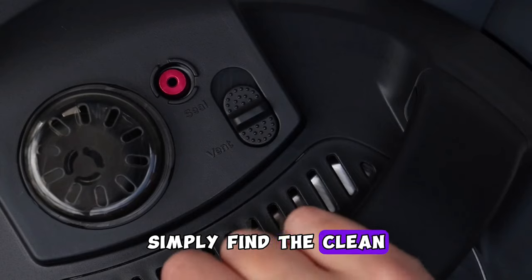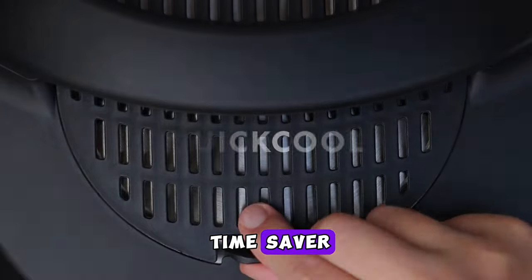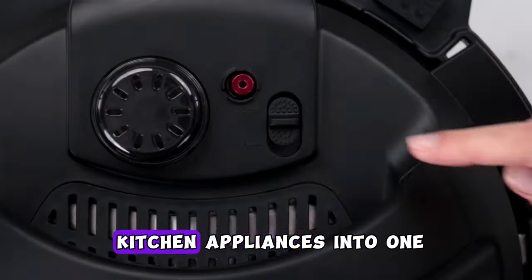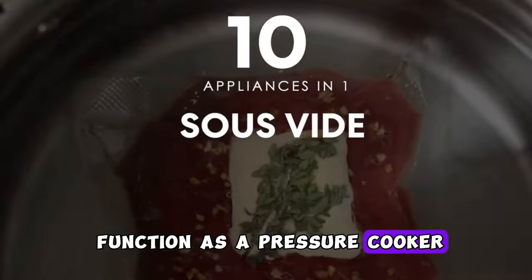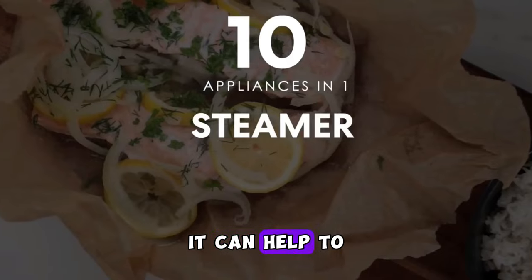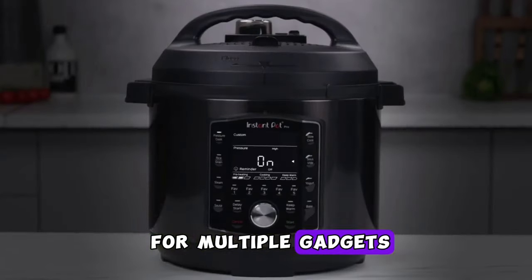The Instant Pot Pro is not only a time saver but also a space saver, as it combines multiple kitchen appliances into one. With its ability to function as a pressure cooker, slow cooker, rice cooker, and more, it can help declutter your kitchen and reduce the need for multiple gadgets.